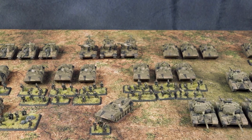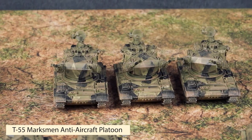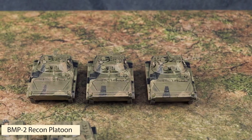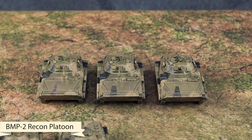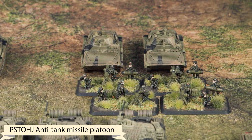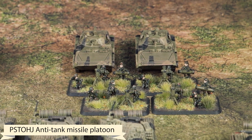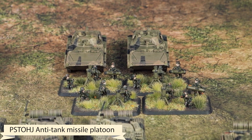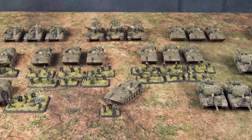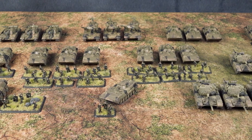For formation support I have a T-55 Marksman Anti-Aircraft Platoon, a BMP-2 Recon Platoon, and an Anti-Tank Missile Platoon running essentially the American TOW missiles. That rounds off my 100-point Finnish force.